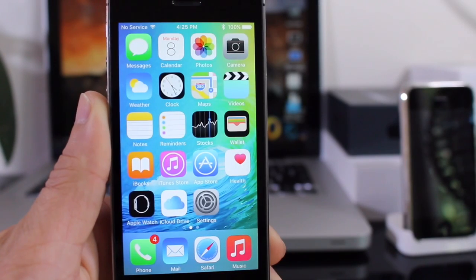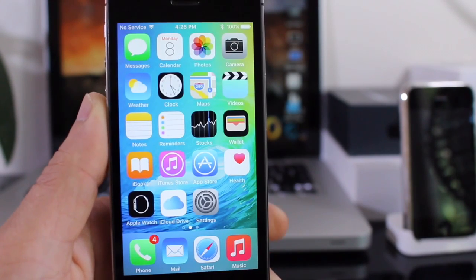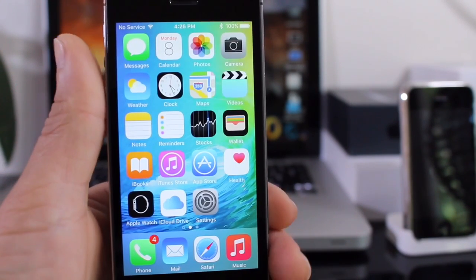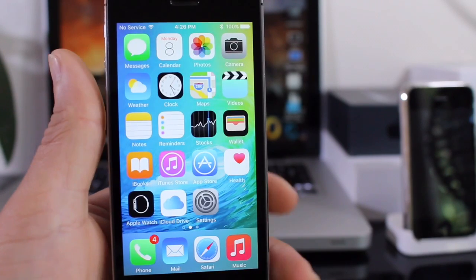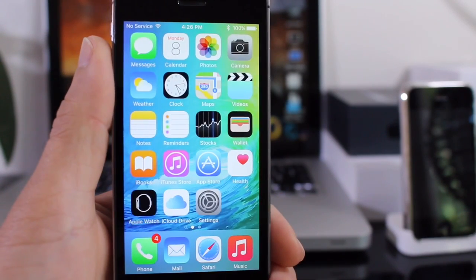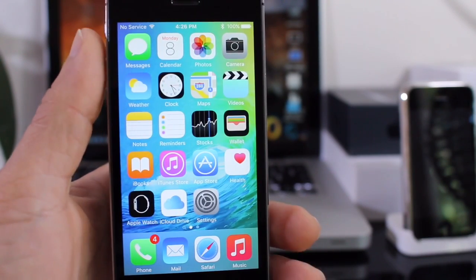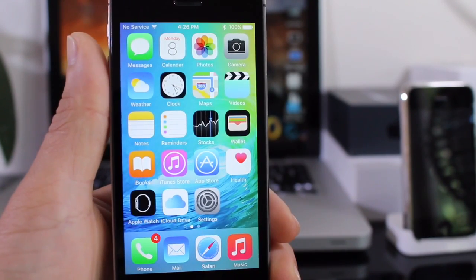What's up guys, iDeviceHelp here. Today Apple just wrapped up WWDC and introduced the first version of iOS 9, iOS 9 Beta 1. In this video I'm going to give you a quick rundown on some of the new features. I couldn't possibly cover all of them in one video, so I'll film separate videos so you can watch the ones that interest you most. This video covers new applications and UI enhancements Apple implemented with this first beta of iOS 9.